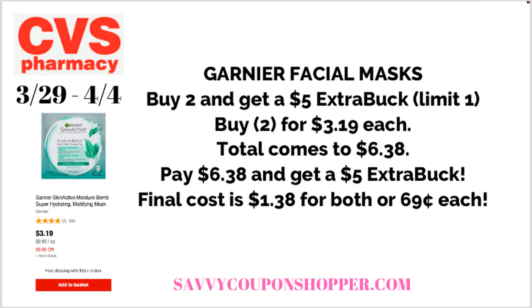There are quite a few Garnier masks to choose from online. They're priced at $3.19 each, so you want to grab two of them for a total of $6.38. I didn't have anything like a CRT to apply, so you'll pay $6.38 and get back a $5 extra back, making the final cost just $1.38 for both, or only $0.69 each. Definitely drop Marie a comment and thank her in the comments below — I really do appreciate her sharing the deal.